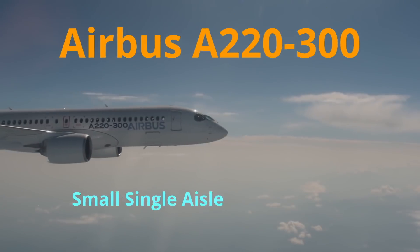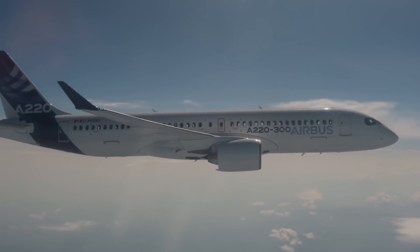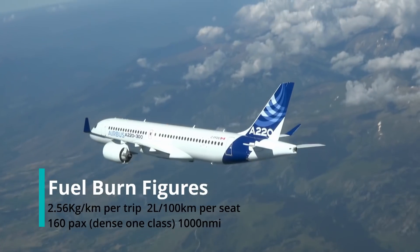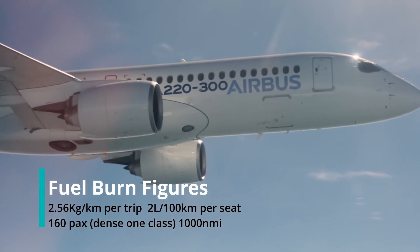3rd goes to the Airbus A220-300. This aircraft is small in size, though big in efficiency, with a seat cost of 2 liters per 100 km and trip cost of 2.56 kg per km of fuel burn.